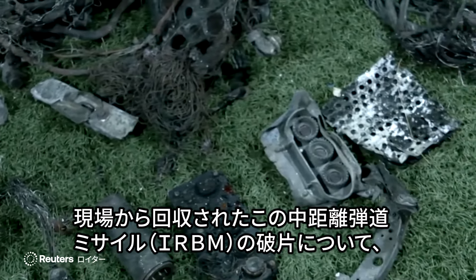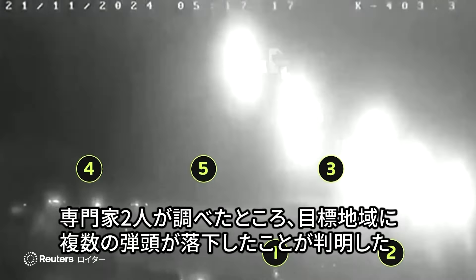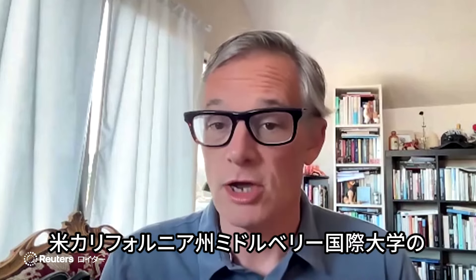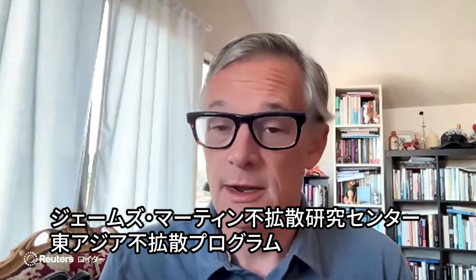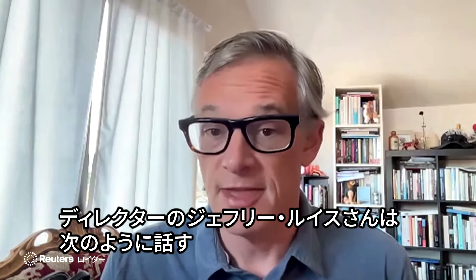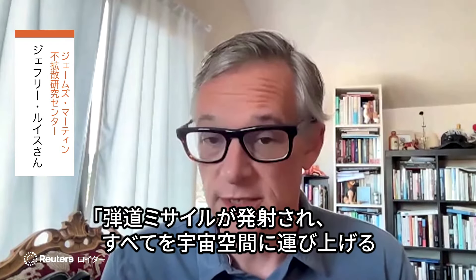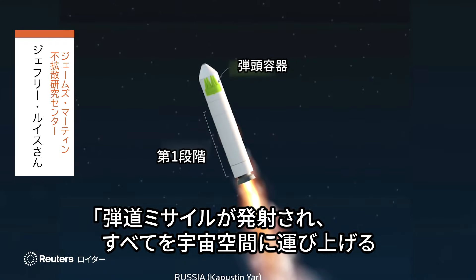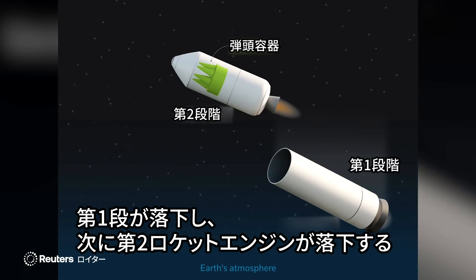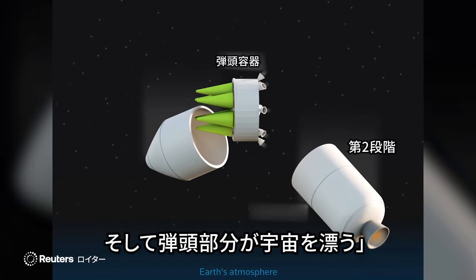An examination by two such experts of the debris recovered from the new Intermediate Range Ballistic Missile, or IRBM, shows how it dropped multiple payloads across the target area. Jeffrey Lewis is the director of the East Asia Nonproliferation Program at the James Martin Center for Nonproliferation Studies at the Middlebury Institute of International Studies in California. The ballistic missile launches and takes everything up into space, the first stage falls away, then the second rocket motor falls away, and then you just have the bus kind of drifting in space.